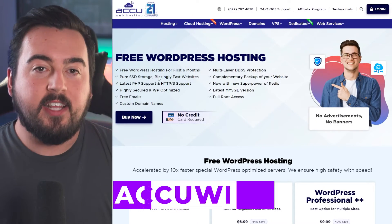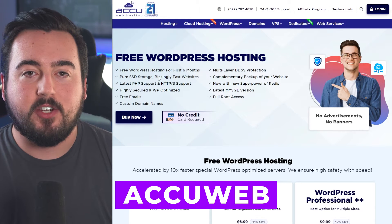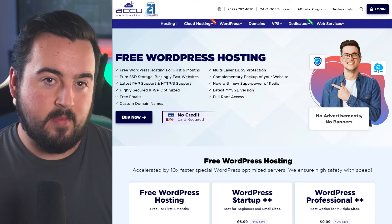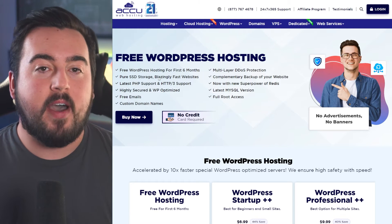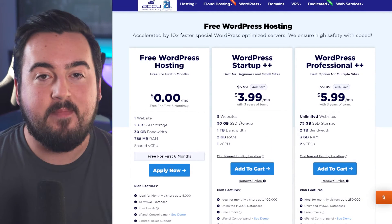Next up is AccuWeb. It includes no ads or banners on your website, and many free features like cPanel, the latest PHP support, and strong security. With their free plan, you'll get 2 gigabytes of disk space, 30 gigabytes of bandwidth, and 25 email accounts.